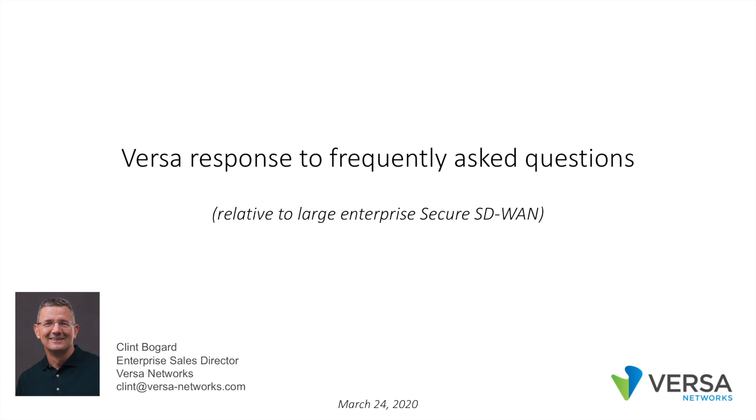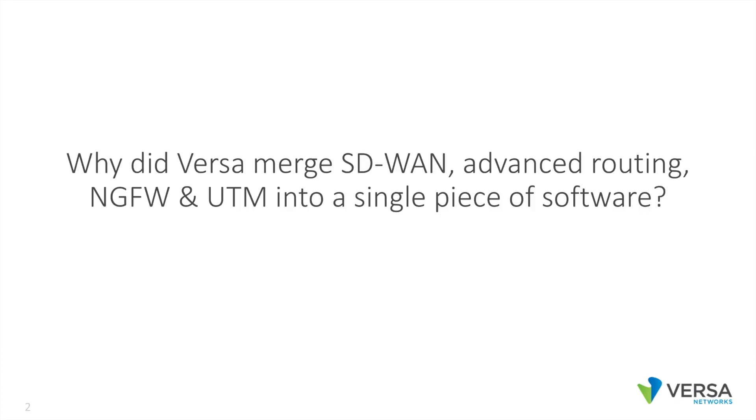Hi, this is Clint from Versa, and this is a short video regarding Versa's response to our frequently asked questions. So why did Versa merge SD-WAN, advanced routing, next-gen firewall, and unified threat management into a single piece of software?